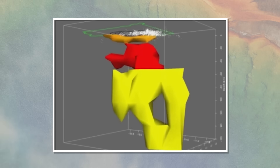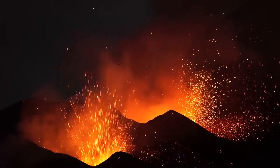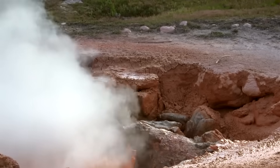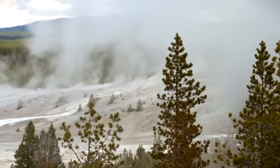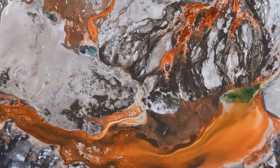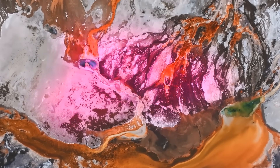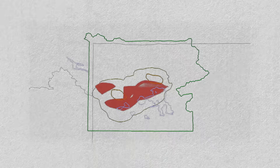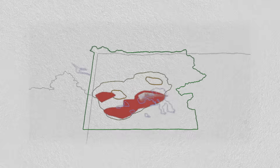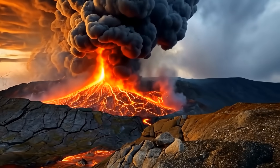Recent geological studies have revealed that Yellowstone's magma chamber is moving, and some scientists speculate that a major eruption could be near. The prospect of such an event raises critical questions about the scientific basis for these claims, the nature of volcanic systems, and how we interpret the signals from deep within the Earth. Today, let's delve into the complexities of the Yellowstone magma system, examine the evidence that suggests movement beneath the caldera, and discuss the potential for a catastrophic eruption.